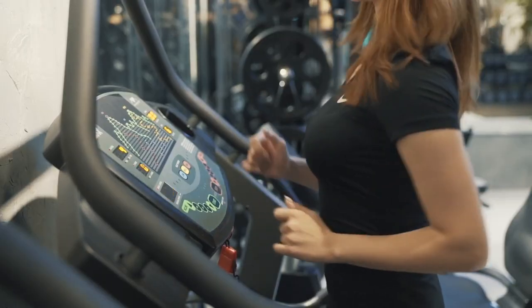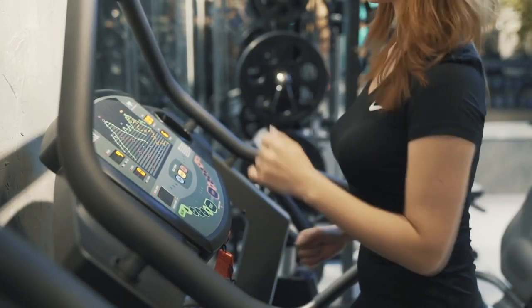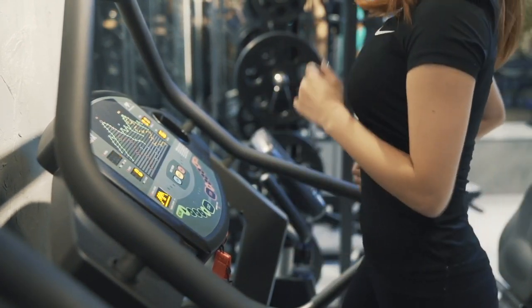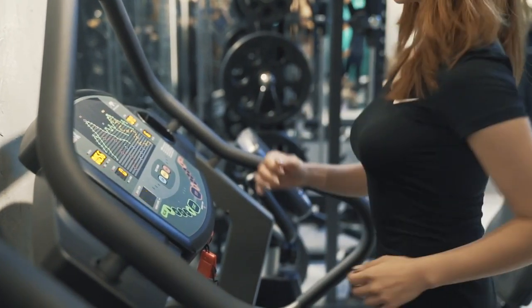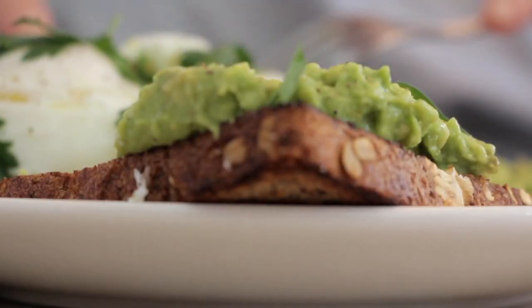Change Incrementally. Don't try to rush changing everything in your life in one go — often it leads to failing as it can be overwhelming. Instead, try to change a little at a time, working to change one habit before moving on to the next.